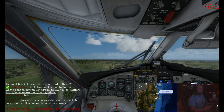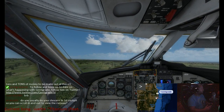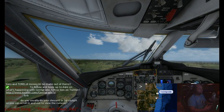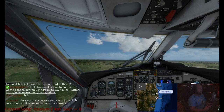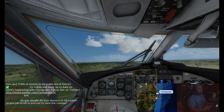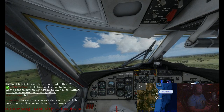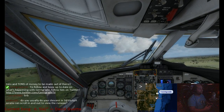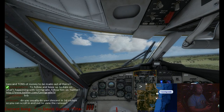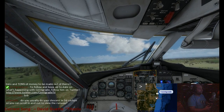Airspeed is good. Probably won't want any more than 10 on the flaps for now. Let's straighten her up. A little bit more power.